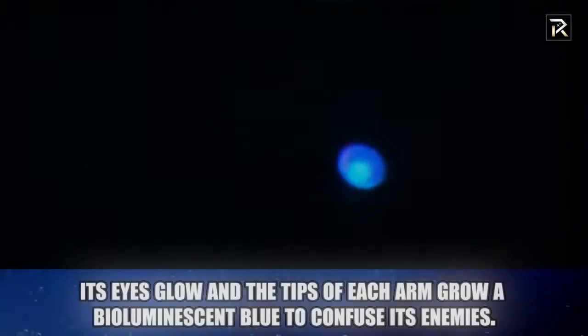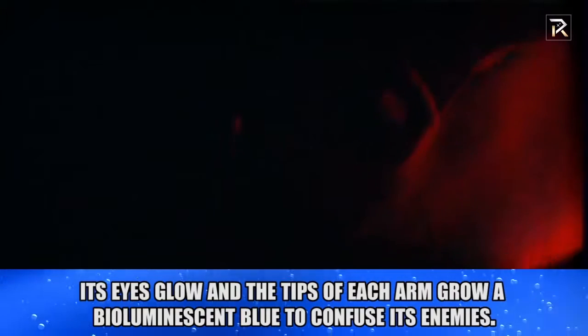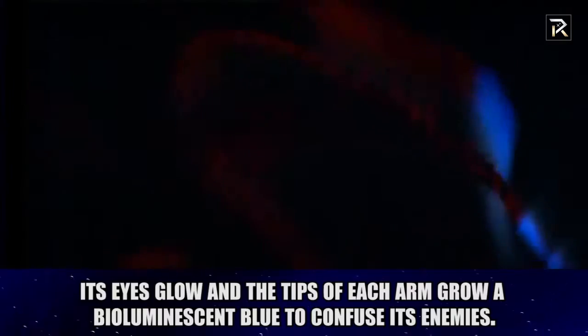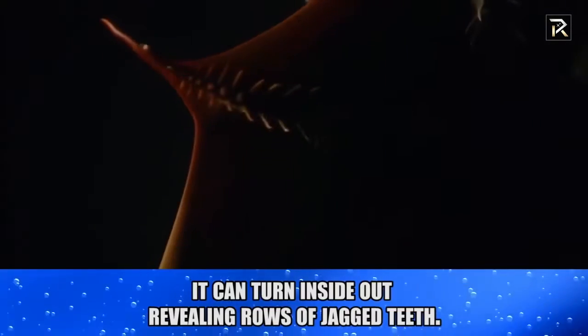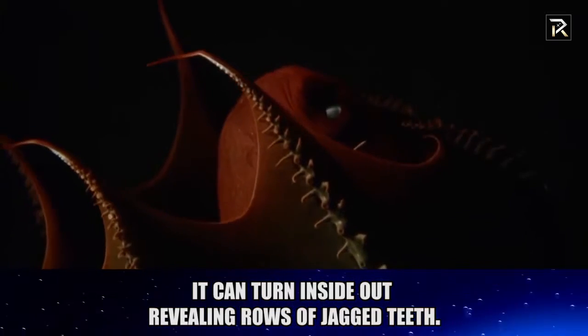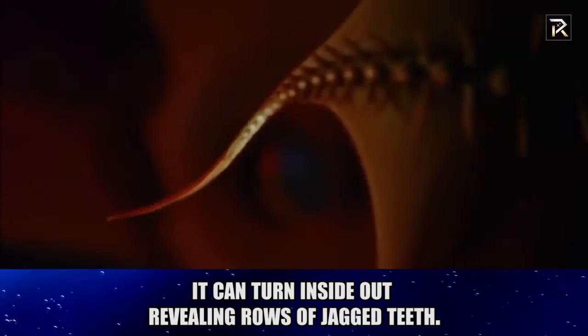Vampire Squid. When it feels provoked, its eyes glow, and the tips of each arm grow a bioluminescent blue to confuse its enemies. If that doesn't work, a strange reaction occurs in which the squid literally turns inside out, revealing rows of jagged teeth.